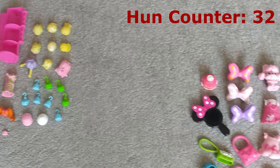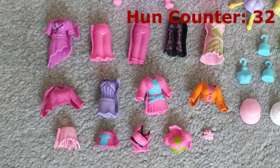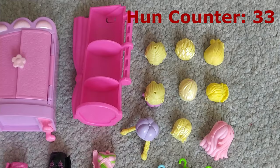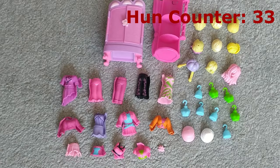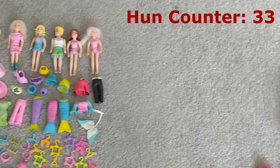Moving on to the Polly Pocket magnetic clipped-together sets - there were no figures but you've got the heads, the clothing, and a couple of accessories. We did have these beforehand and the ones we had before didn't come with any figures either, and we did manage to sell them. These only cost a pound and they're going to go up for £19.99.